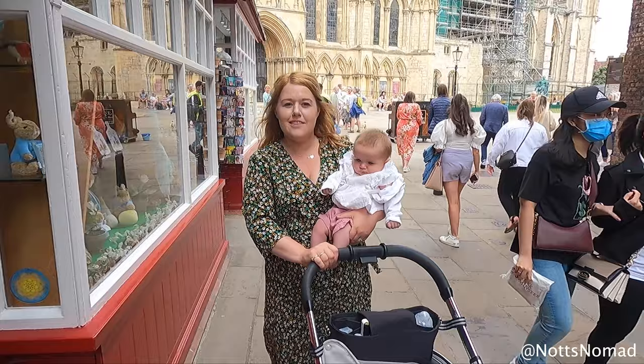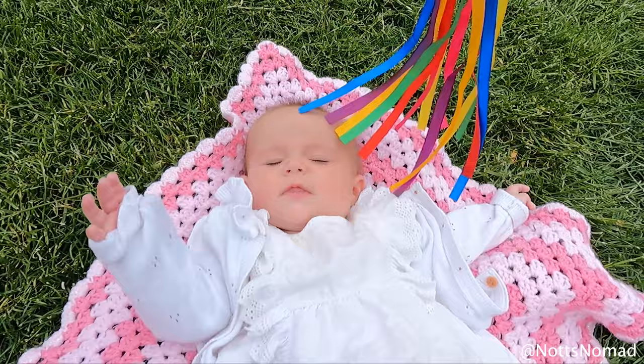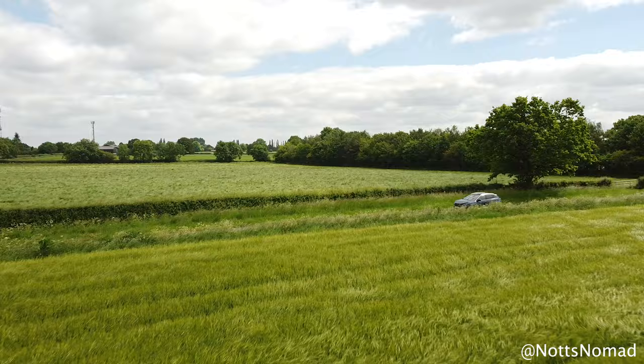York Minster is often regarded as one of the most beautiful Gothic cathedrals in the world. It took about 200 years to build and was finished in 1472. The River Ouse runs through the city and is popular for boat trips.